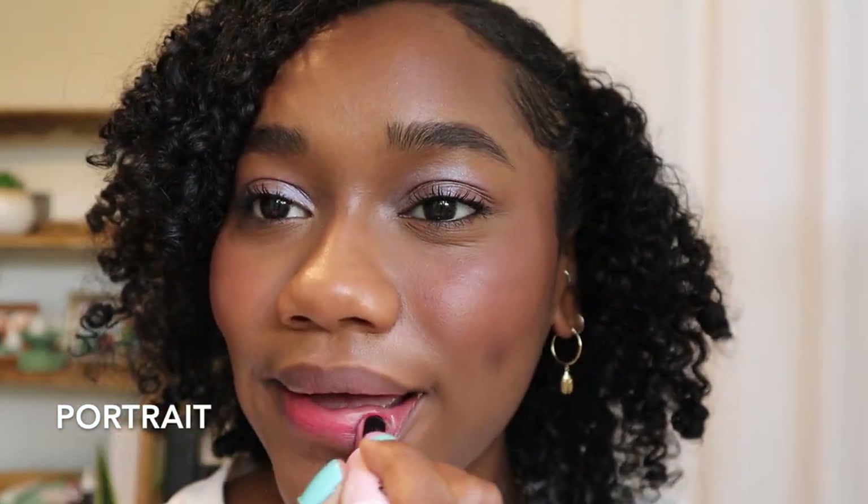I think it complements my skin tone really well. The next one here is a really kind of easygoing take on a barbie pink lip color, and I was so surprised to see that these lip tints really actually show up on my skin tone. I kind of have a hard time with lip tints showing up on me.